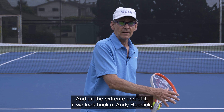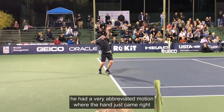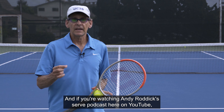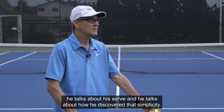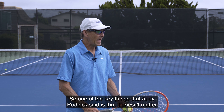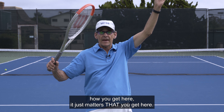On the extreme end of it, if we look at Andy Roddick, he had a very abbreviated motion where the hand just came right up next to him and he went right into the position. If you're watching Andy Roddick's serve on YouTube, he talks about his serve and how he discovered that simplicity. One of the key things Andy Roddick said is that it doesn't matter how you get here — it just matters that you get here.